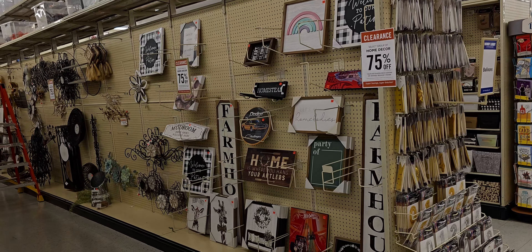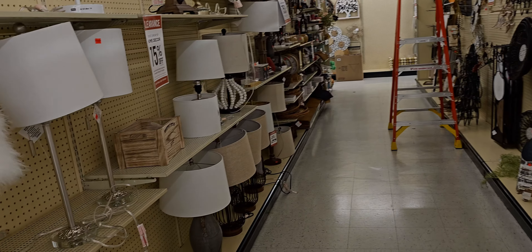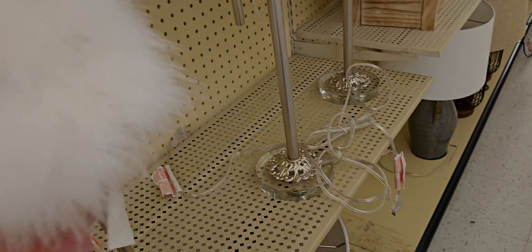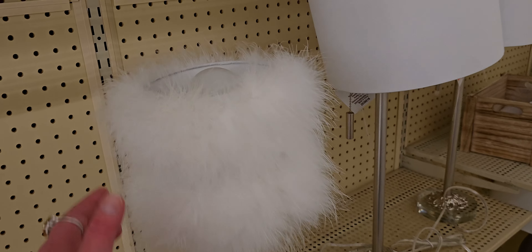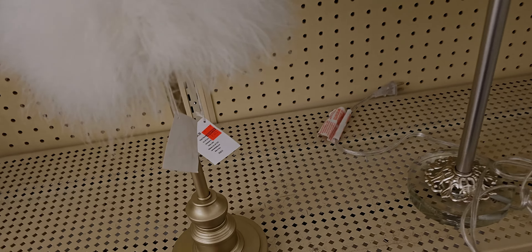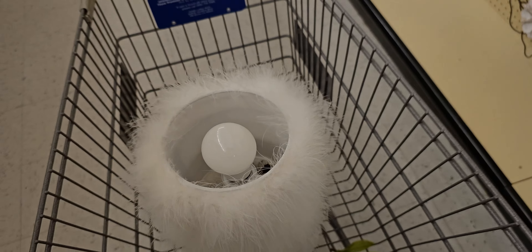Alright friends, here we are at the 75% off section. Wow, there are some things I'm already seeing that I want - look at this fuzzy lamp! This is going to be $13.74. Oh, I have to get this, you guys - look at how cute that is! Are you kidding me? $13.74 - adorable. Oh my gosh, I don't need another lamp but I need this. It's so cute with the base too. I'm going to put that in my cart.